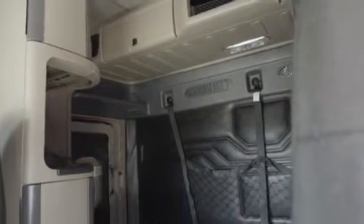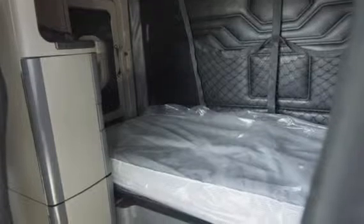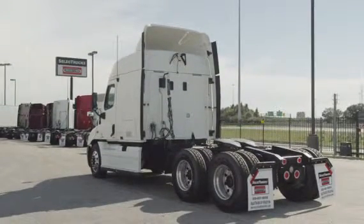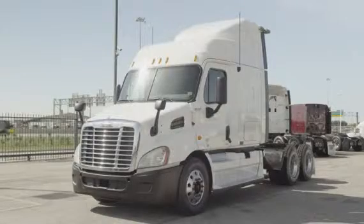Our trucks go through a rigorous inspection where repairs are completed by factory-trained technicians. They're also professionally detailed inside and out, and a new sleeper mattress is installed. Freightliner used truck warranty is available for up to two years. These trucks have between 400,000 to 600,000 miles and are priced from $49,500 to $52,500.